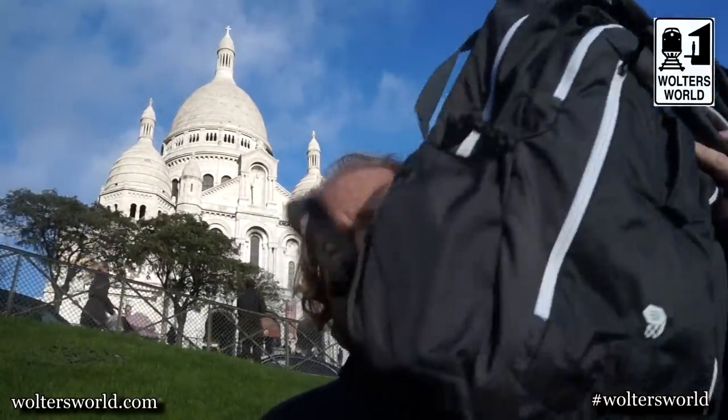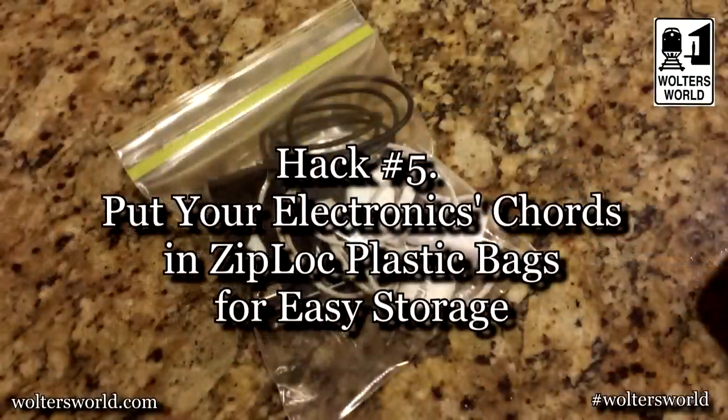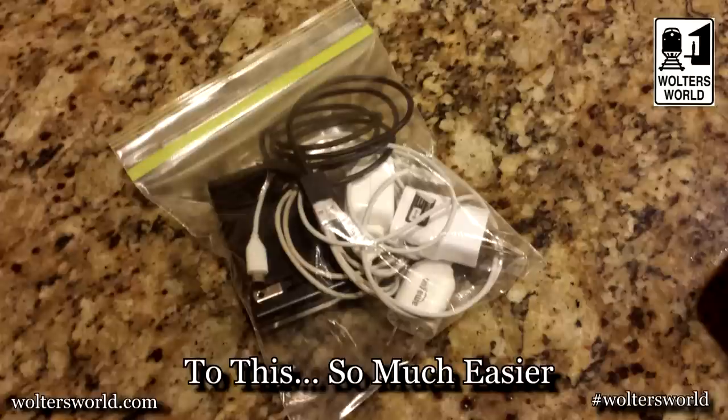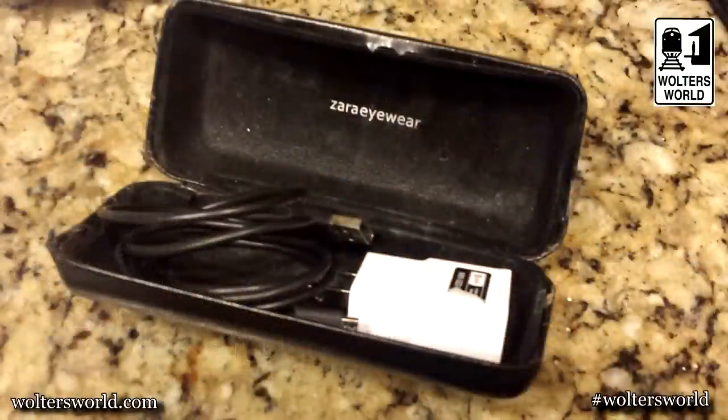The fifth hack has to do with all your cords — your iPad cord, camera cord, computer cords, kid cords. Get a Ziploc bag and put all the cords in there so they're easy to deal with and you're not tangling everything. The TSA likes that too, so you can pull out all your electronics in one go. A bonus hack: if you wear glasses when you travel but don't need your glasses case, put your wires in it.